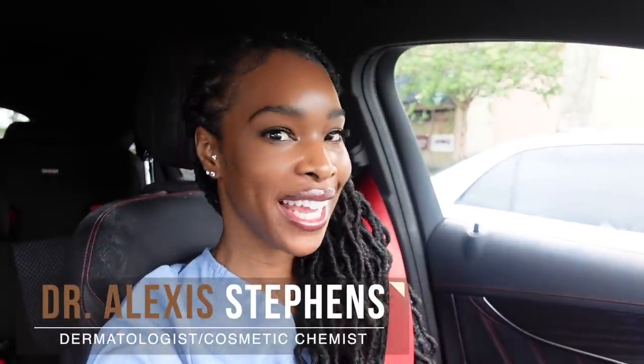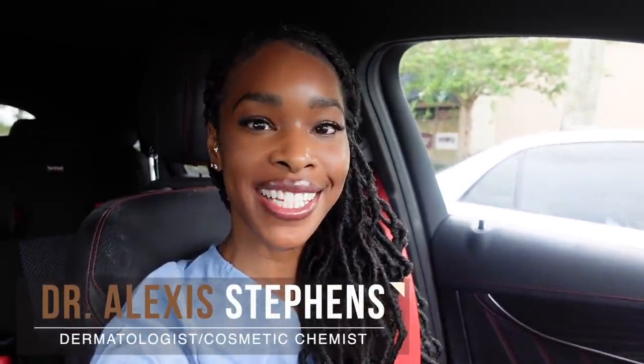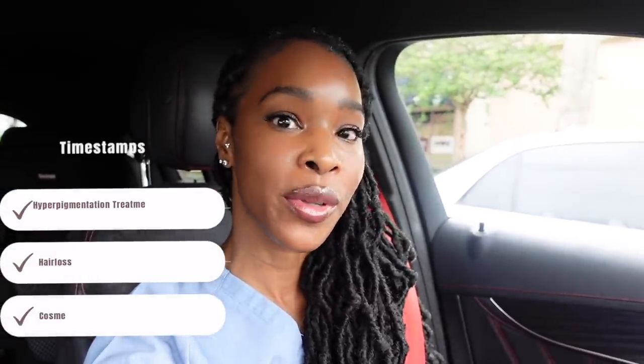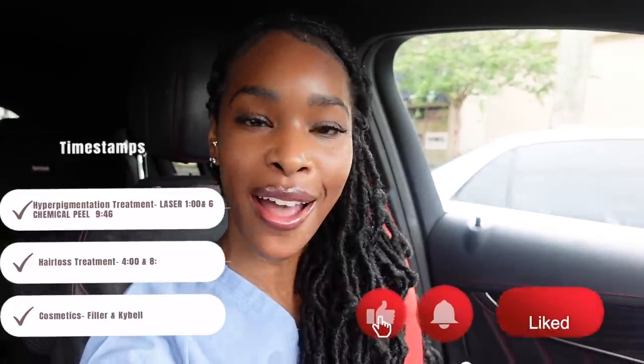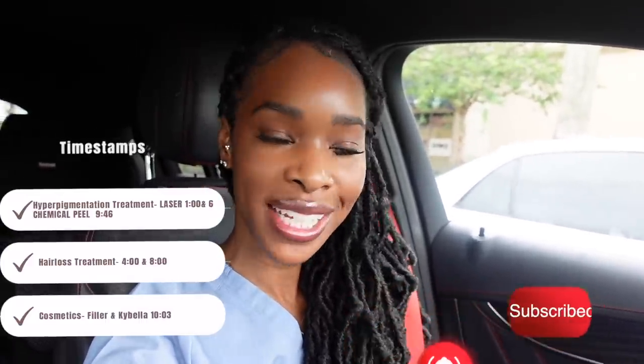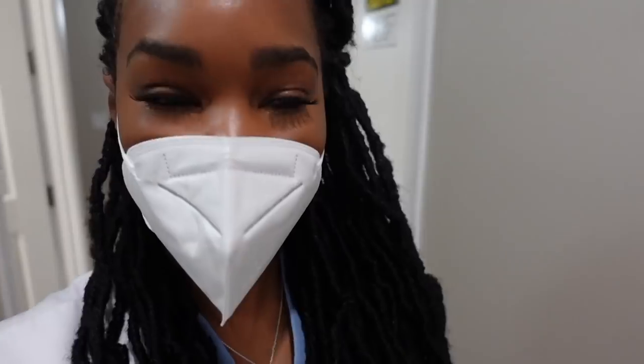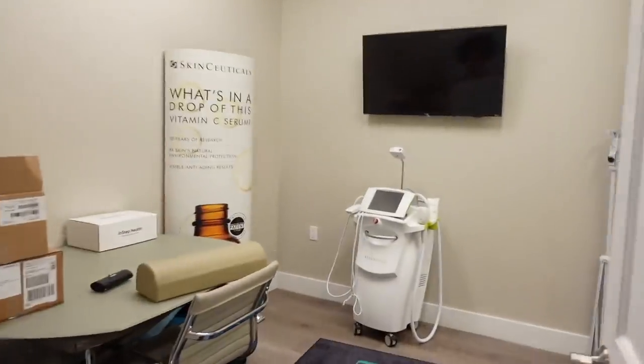Hey guys, today we're filming another day in the life of a dermatologist. Today is a full clinic day — I have 36 patients, mostly cosmetics, a few surgeries, and a few medical patients as well. I thought I would bring you along. I think there's a lot of value in seeing others with similar skin conditions as you. If you like this kind of content, please give me a thumbs up, and if you are not subscribed, please subscribe.